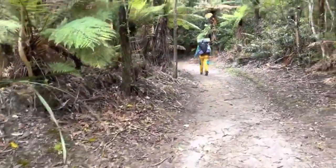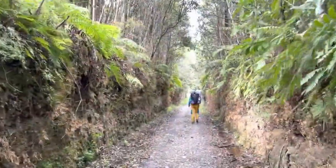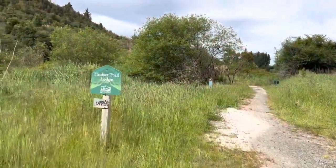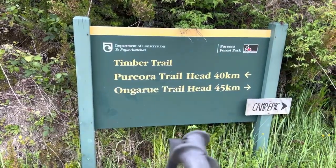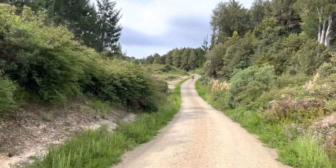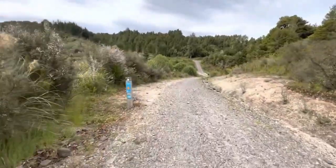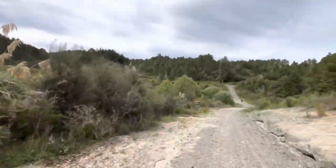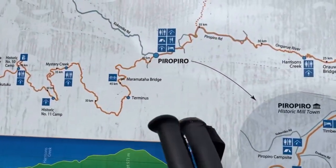Around the 37 kilometer mark, there is a place called the Timber Trail Lodge. We did not check into it, but if you're interested you can Google it and check it out. Once you go past that, you will end up getting close to another popular place called Camp Eric. TA hikers stayed there — you can pitch a tent, you can glamp, or stay in something like a pseudo motel. They do have food upon request, but you have to coordinate for the food. If your miles link up, that's a pretty popular spot.